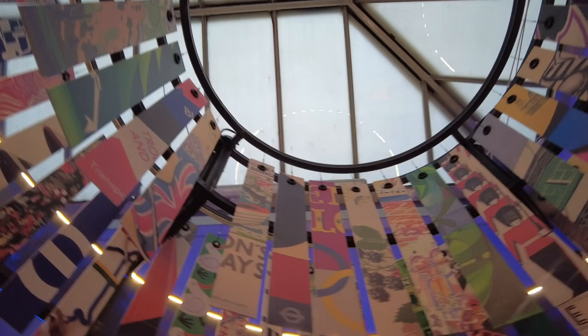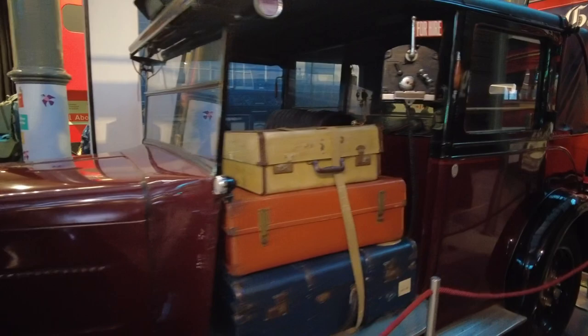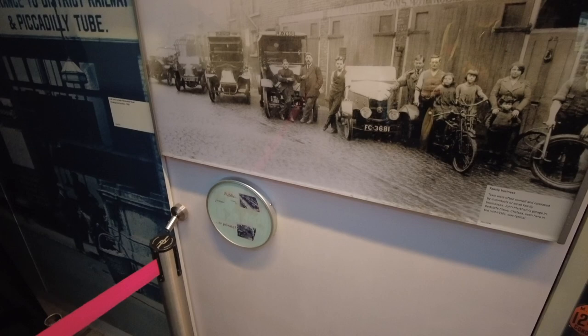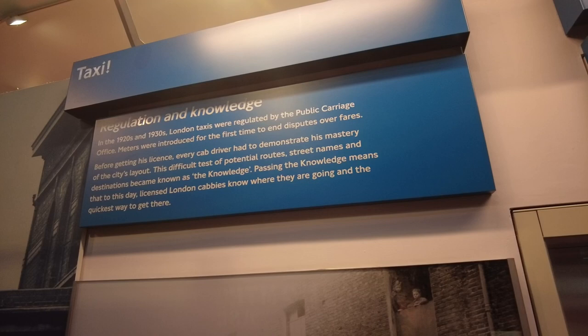Austin Low Loader Taxi, 1936. Most of London's early motorcars were made in France. After tariffs were introduced to protect the British industry, it made them prohibitively expensive. In the 1920s and 30s, London taxis were regulated by the Public Carriage Office. Meters were introduced for the first time to end disputes over fares. Before getting his license, every cab driver had to demonstrate his mastery of the city's layout. The difficult test of potential routes, street names, and destinations became known as the Knowledge. Passing the Knowledge means that, to this day, licensed London cabbies know where they are going and the quickest way to get there.